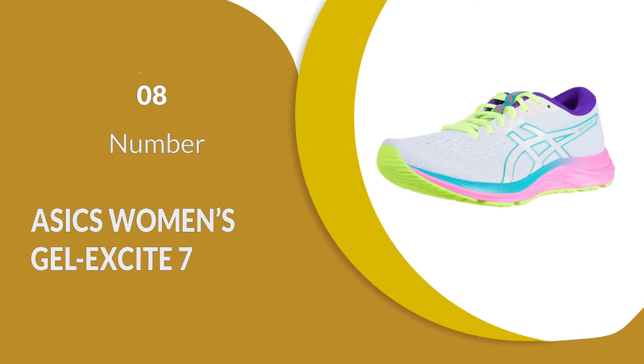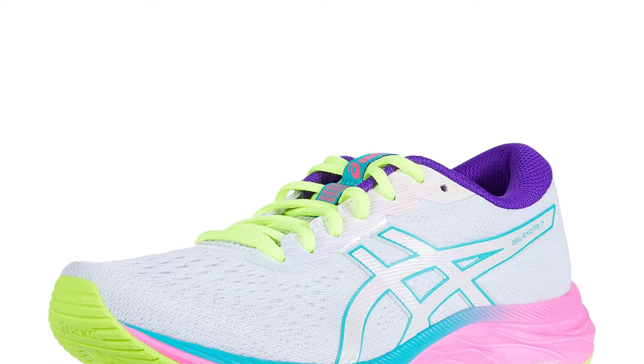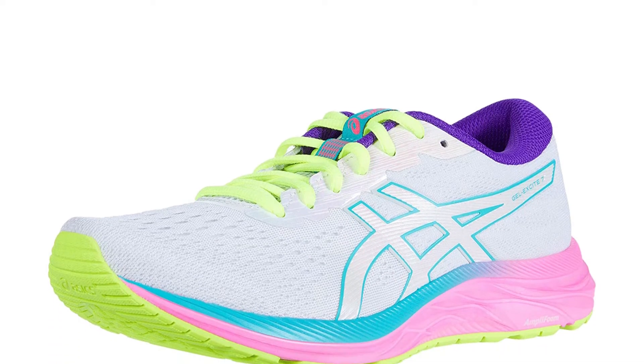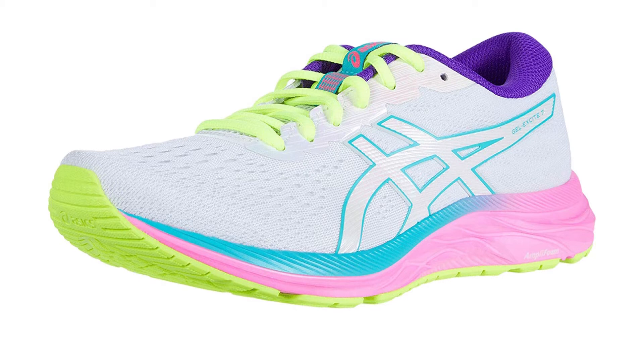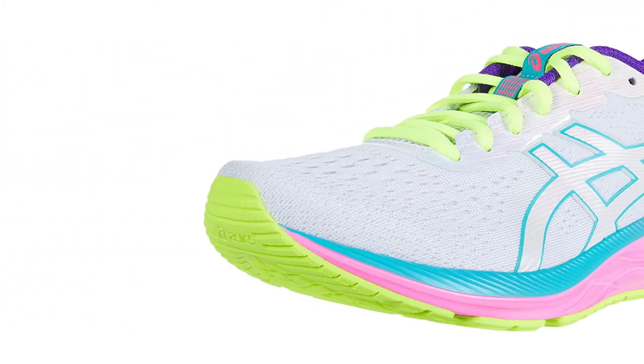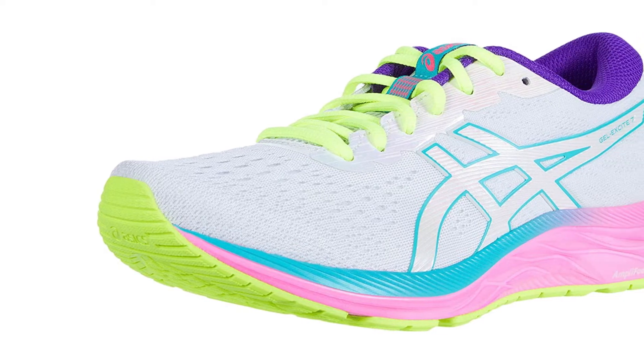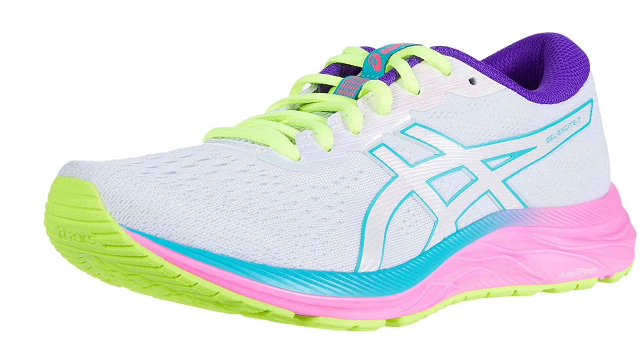Number 8: Asics Women's Gel Excite 7. The engineered mesh upper of these women's wide-running shoes is perfect for providing extra support and protection while you are on the move, as well as making it a lot easier to endure rough ground or awkward angles. A removable footbed provides softer, better comfort, and the Amply Foam midsole backs this up with extra comfort that helps you stay safe while running.